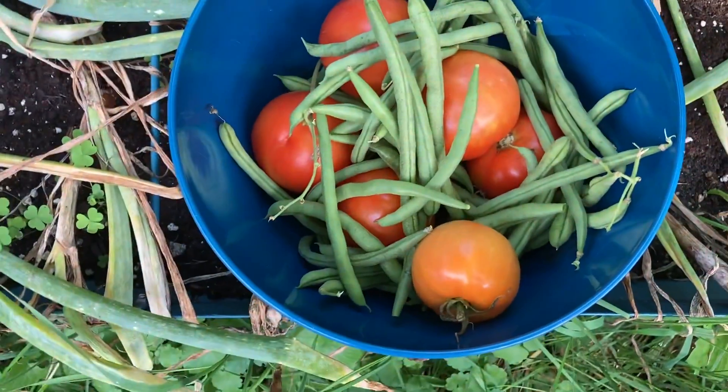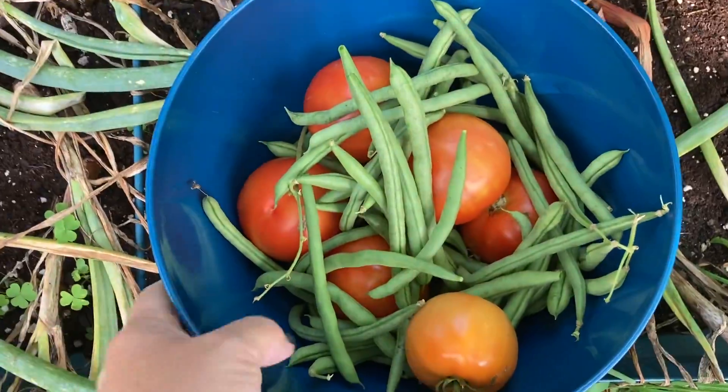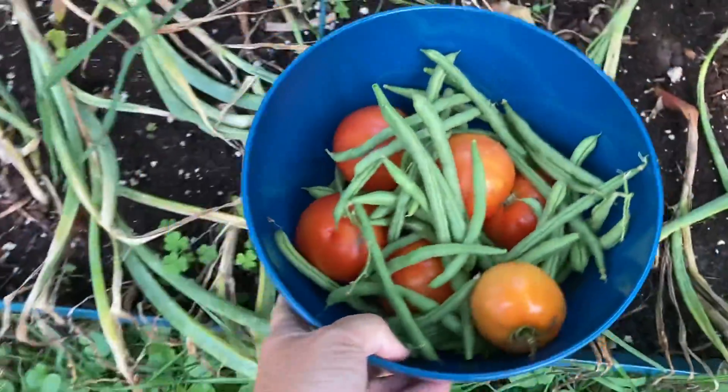But right now I've been picking beans every day and the tomatoes are starting to ripen. I usually get a nice collection of beans every day and then I just collect them all week and then freeze them on the weekend.